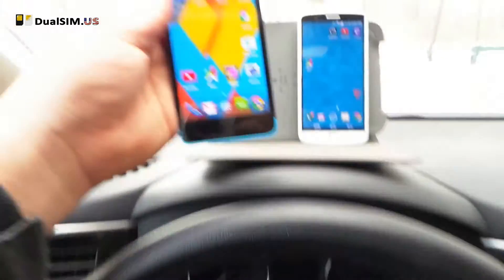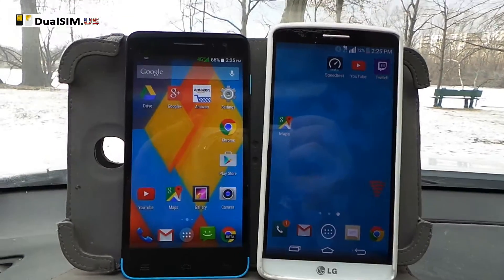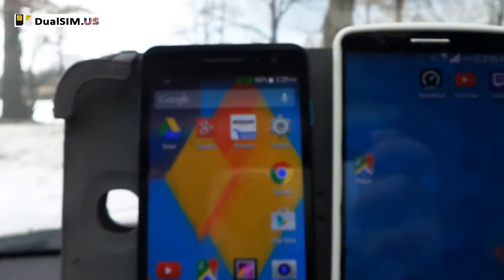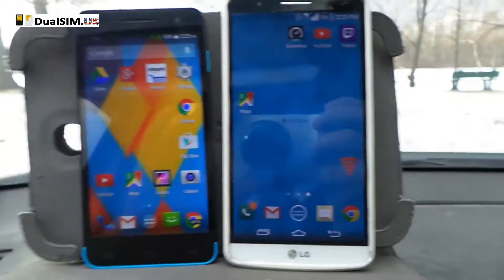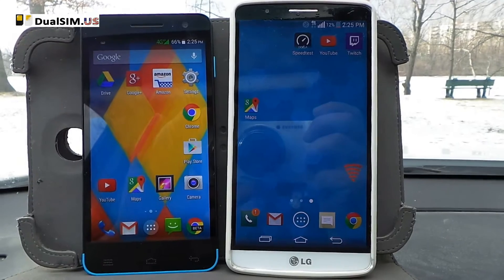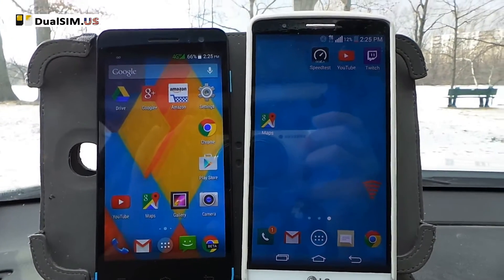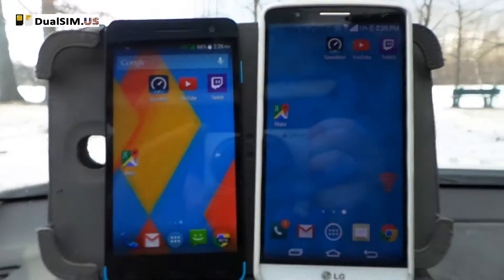This is an octa-core phone, meaning it has 8 processor cores, and it runs on 3G speeds using T-Mobile network right now. Right next to it we have an LG G3, also on T-Mobile. So our connection is the same — the only difference is LTE speed versus 3G speed.